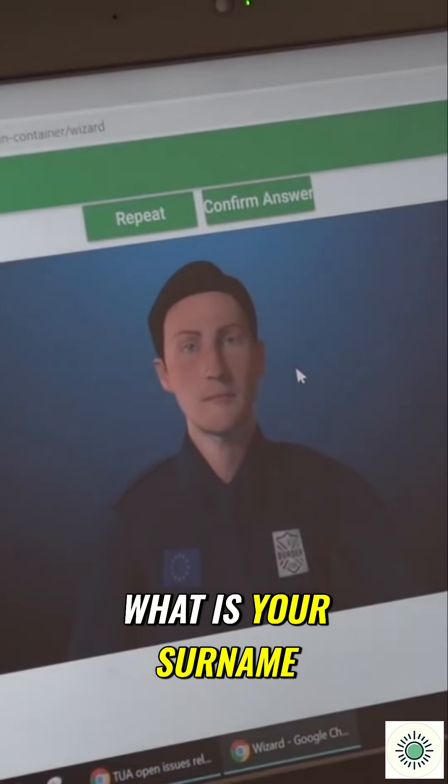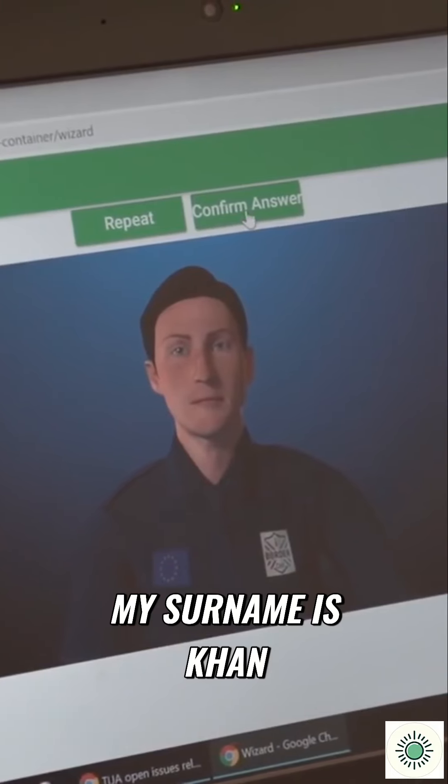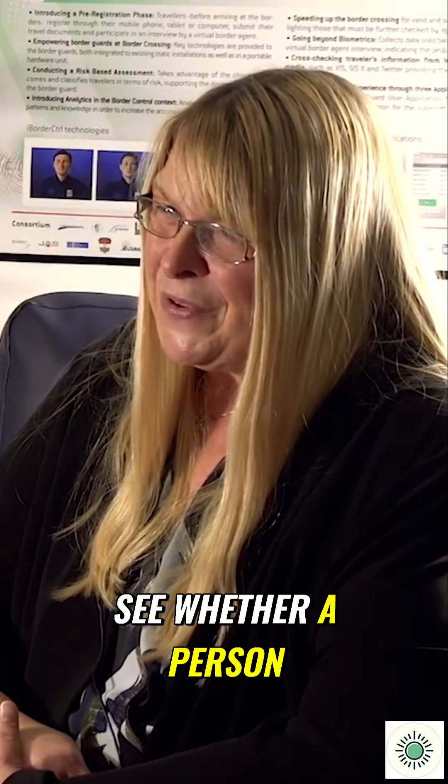For example, the border guard might ask: 'What is your surname?' and the traveller responds: 'My surname is Khan.' Each response is then analysed by the automated deception detection system to determine whether the person is lying for a particular question.